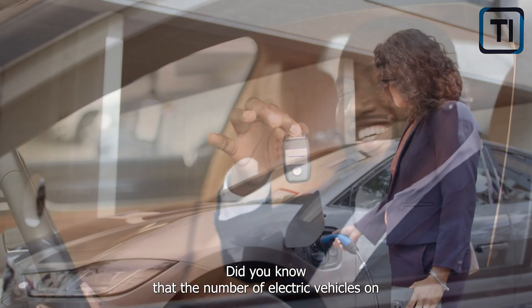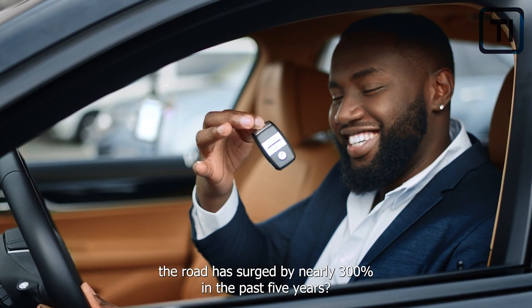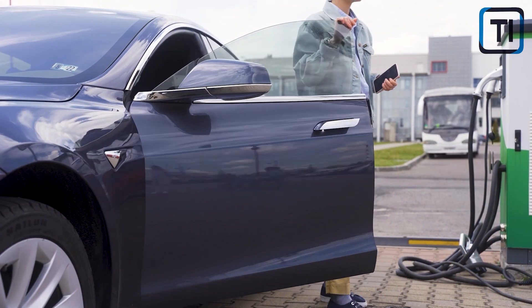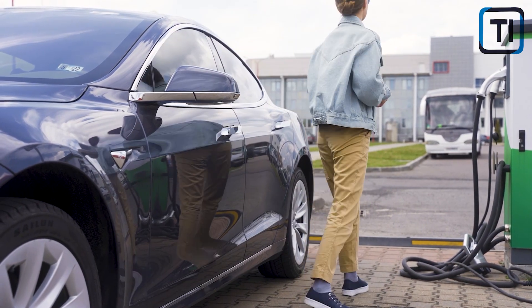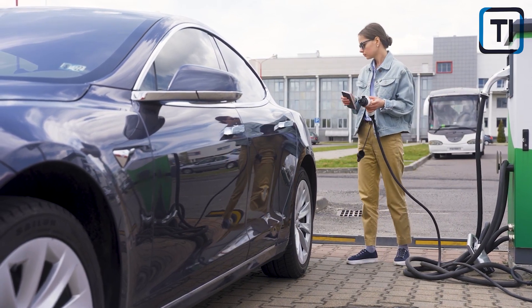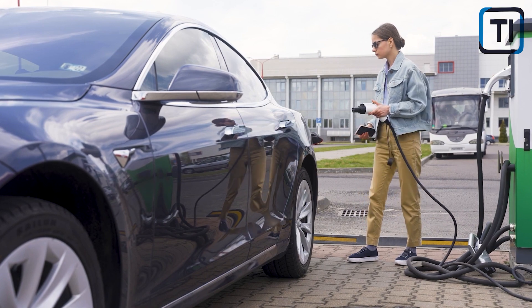Did you know that the number of electric vehicles on the road has surged by nearly 300% in the past five years? While these eco-friendly cars are gaining in popularity, the cost of insuring them has also been on the rise, leaving many drivers wondering if going electric is really worth the extra cost.